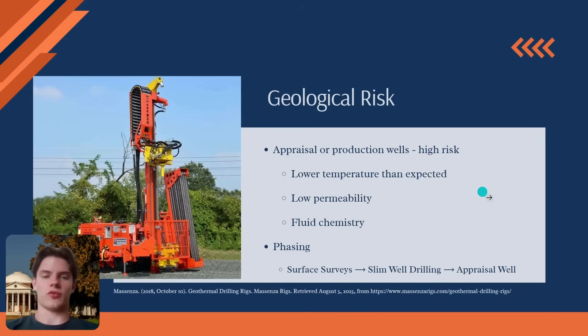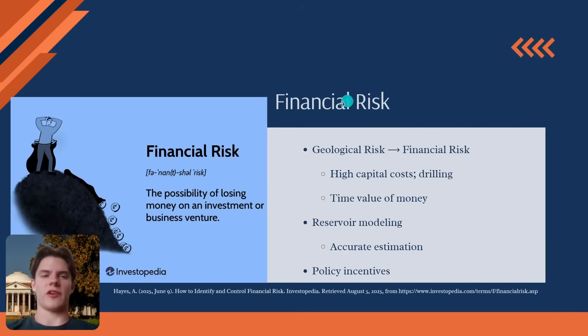Geologic risk translates directly into financial risk. Geothermal projects are characterized by very high upfront capital costs, with drilling being the single most expensive component. This entire investment must be made years before the power plant is built and begins generating revenue. This high cost, high risk, front-loaded profile can be a major hurdle for securing financing from investors.